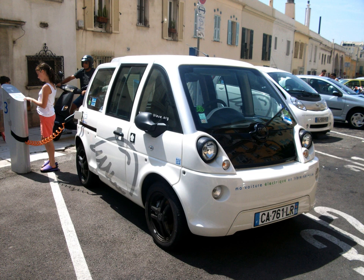The Mia L has four seats and a longer wheelbase measuring 3.19 m, and pricing starts at €12,781.